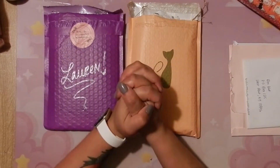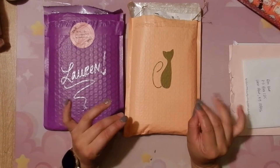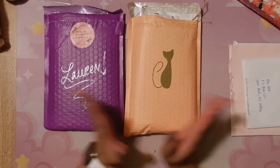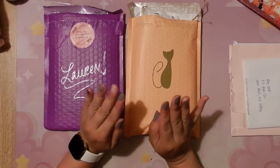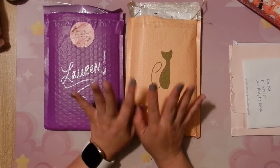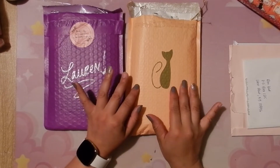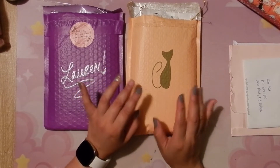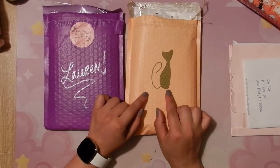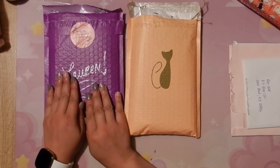Hi, welcome or welcome back to my channel! Today we are doing a little bit of happy mail as well as decorating my Halloween binders, so I'm super excited. I have two packages here that I bought envelopes from, and everything will be in the description box below.